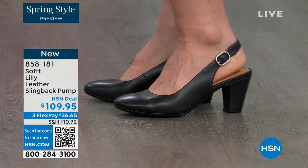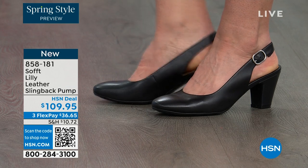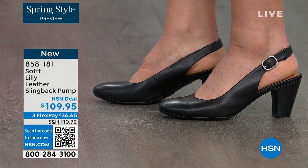You're looking right here at the Lily leather slingback pumps. I'm also wearing these. You can see Dagmara has them on in black. I'm wearing them in the pewter color and there's also a really beautiful caramel as well.